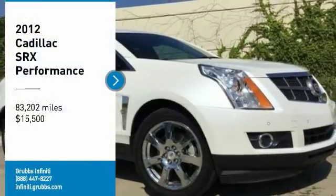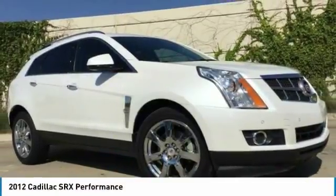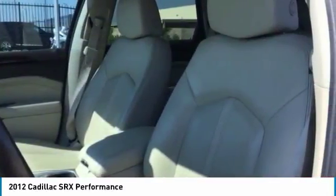Stop by and take a look at the 2012 SRX. The Cadillac SRX is beautiful from every angle.